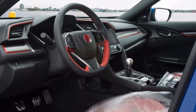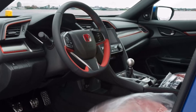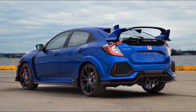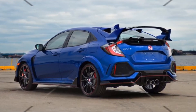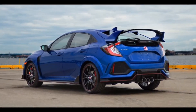This Type R is painted in GN blue, which contrasts nicely with the various red accents. Honda has fit the Type R with a 306-horsepower 2.0-liter turbocharged four-cylinder engine and a six-speed manual gearbox. Running a sub-7:50 lap at the Nürburgring, the Type R recently took the crown as the fastest front-wheel drive car at the Nordschleife.